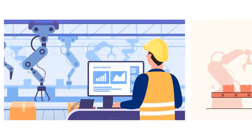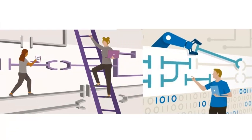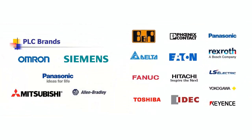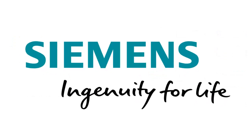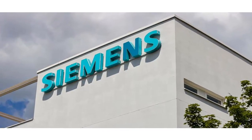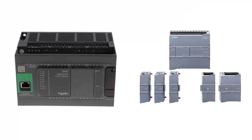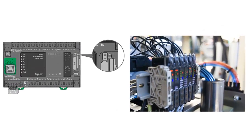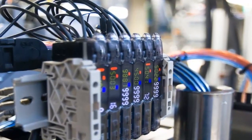Comparing different PLC (Programmable Logic Controller) brands can help you make an informed decision when selecting the right PLC for your specific application. Below is a general comparison of some well-known PLC brands. Siemens: widely recognized and used globally, especially in industrial automation. Offers a wide range of PLC models from compact to high-end controllers, known for its user-friendly programming software TIA Portal and extensive support, suitable for small to large-scale automation projects.